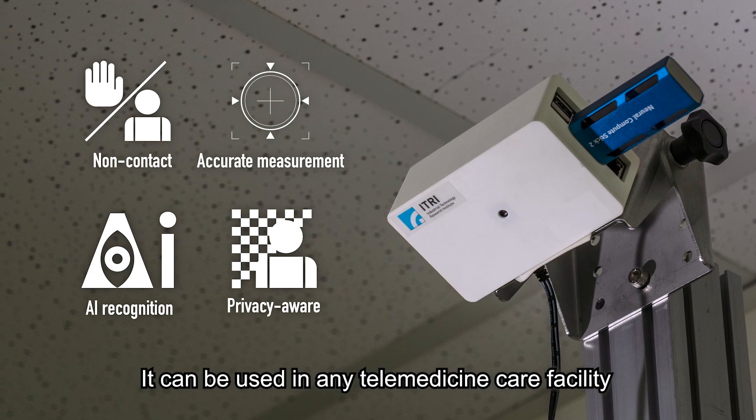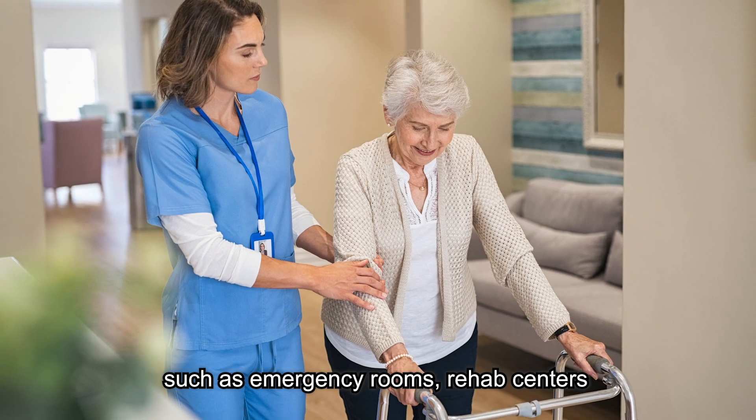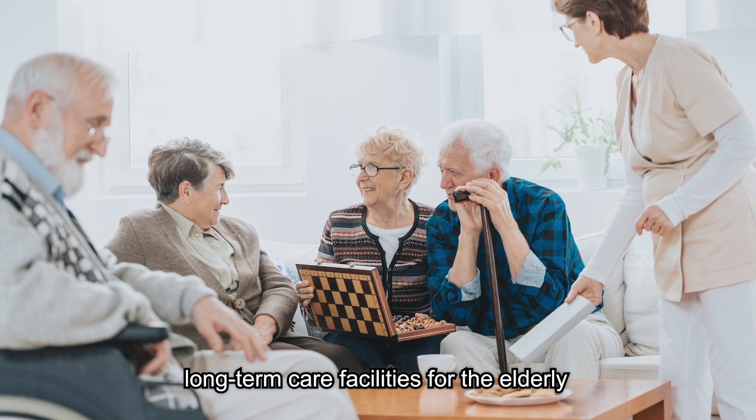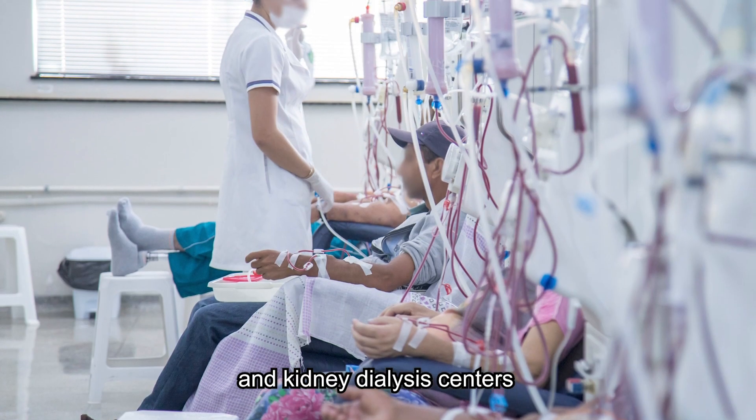It can be used in any telemedicine care facility, such as emergency rooms, rehab centers, long-term care facilities for the elderly, postnatal care centers, and kidney dialysis centers.